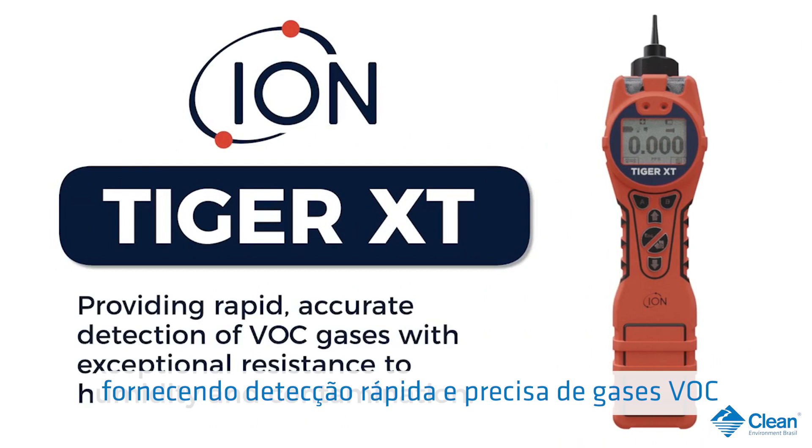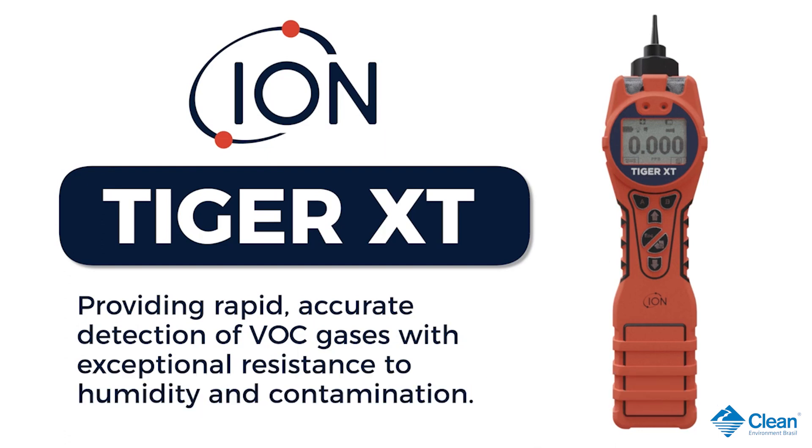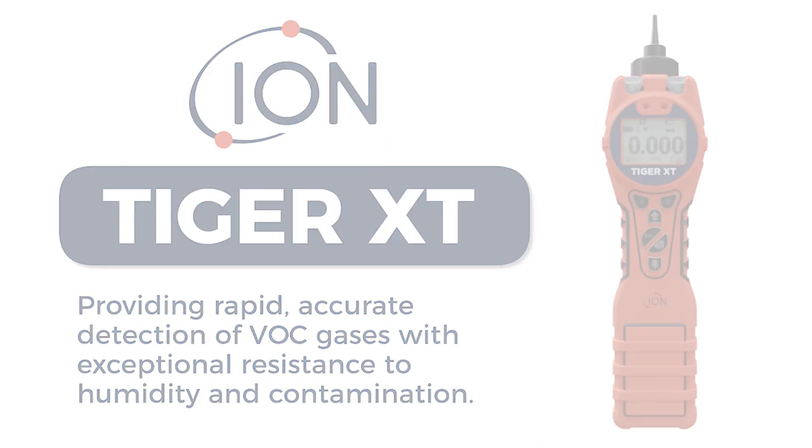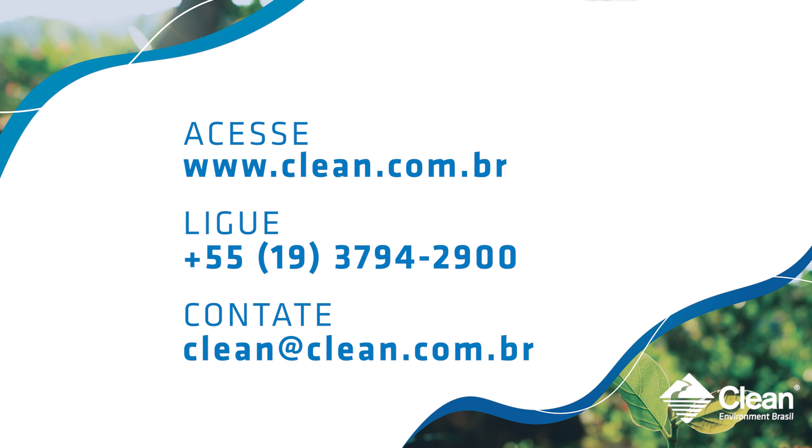Tiger XT: providing rapid accurate detection of VOC gases with exceptional resistance to humidity and contamination.